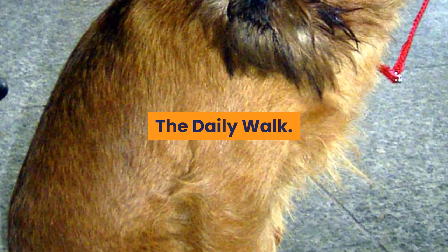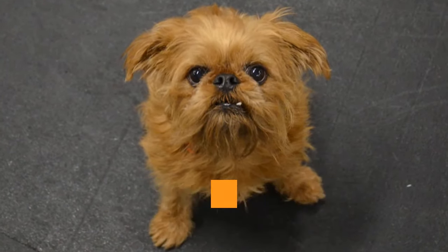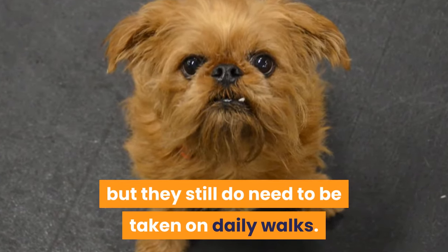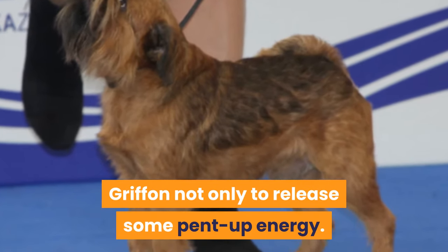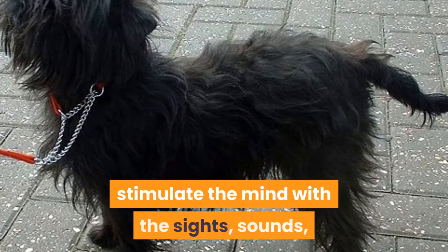The Brussels Griffon is an active indoor dog. They are happy to play indoors all day long, but they still do need to be taken on daily walks. The daily walk is essential for a Brussels Griffon not only to release some pent-up energy.